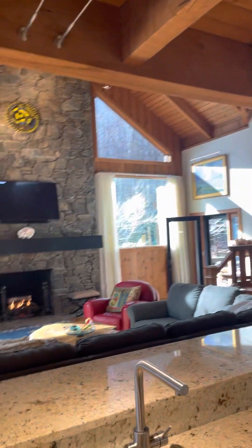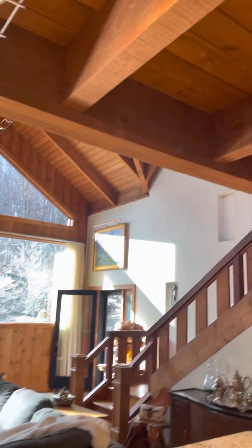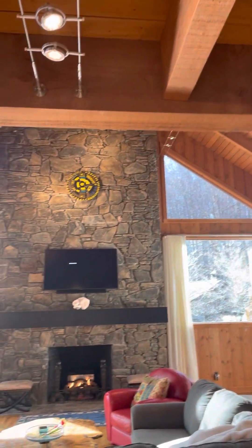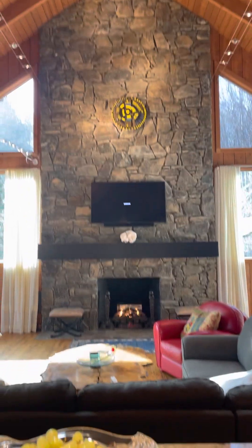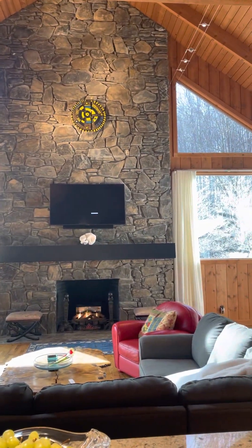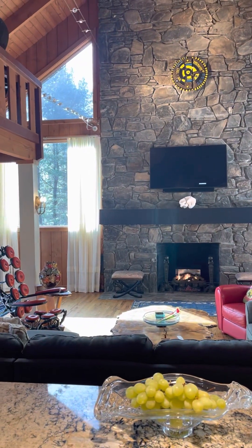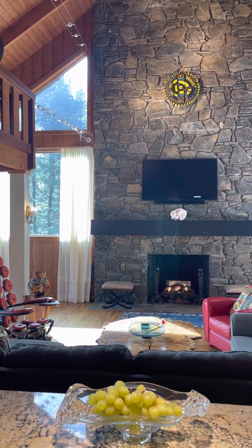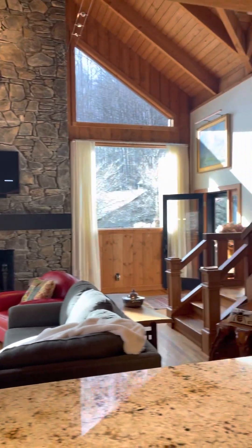One of the big transformative things we did were these cable lights throughout. And there you get a sense of the fireplace. When we got this home, the upper triangle windows were there, but the lower seven-by-seven windows were not. That was one of the first things we did — punch holes in that wall so we could really enjoy the surrounding landscape.